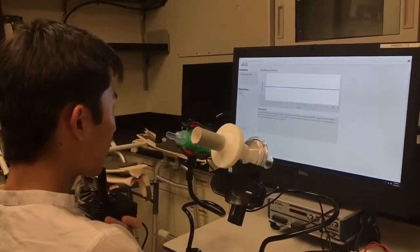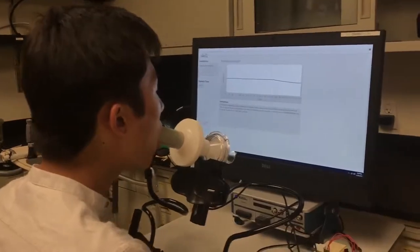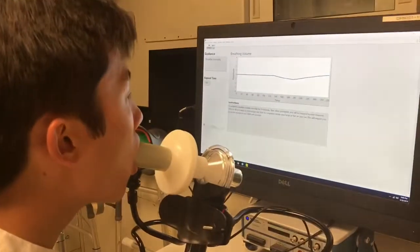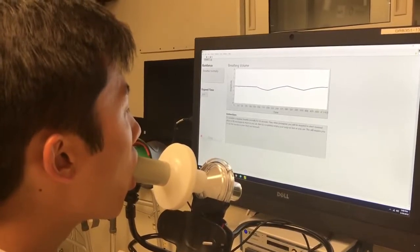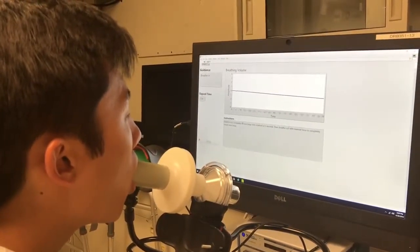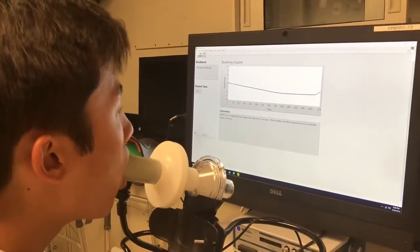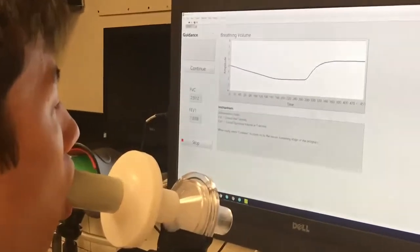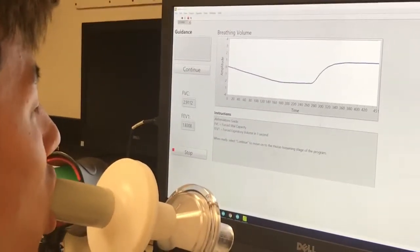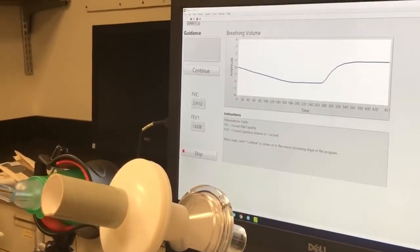The patient will begin the therapy evaluation session. During this initial pre-therapy evaluation stage, they will breathe normally for 10 seconds. This will establish a baseline and calculate some basic parameters. Then they will engage in forced breathing, which will allow the system to calculate FVC, or forced vital capacity, and FEV1, or forced expiratory volume in one second. These are two important parameters that physicians use when assessing airway health and clearance.